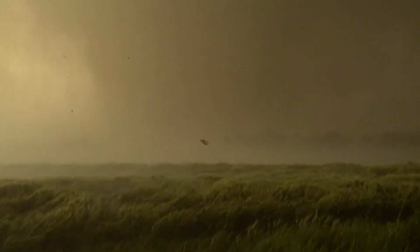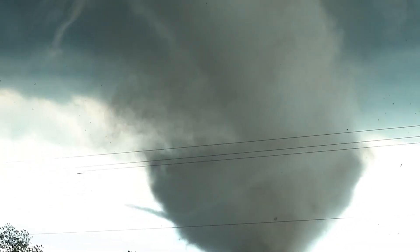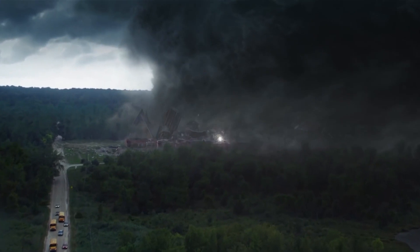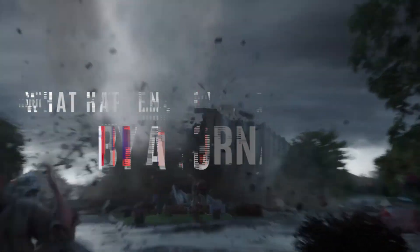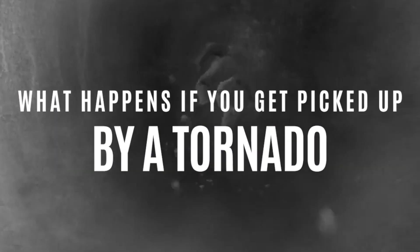They can range from a simple dust storm to a force that can wipe out an entire town. But could anybody actually survive being picked up by a tornado? And if they did survive, could anyone come away unscathed? These are some of the questions we are going to answer in this video, and find out what it feels like to be picked up by a tornado.